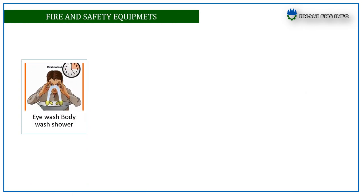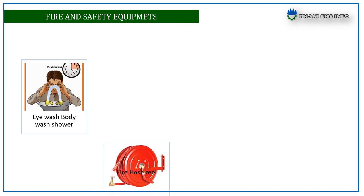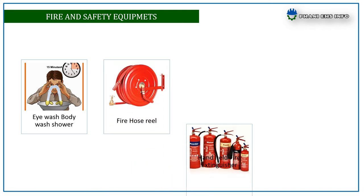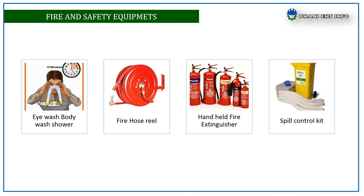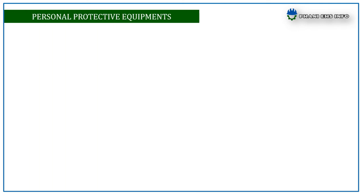Required fire and safety equipment includes: eyewash stations, body wash showers, fire hose reels, handheld fire extinguishers, and spill control kits. The personal protective equipment required at drum handling areas includes eye protection, hand protection (gloves), and foot protection (gum boots).